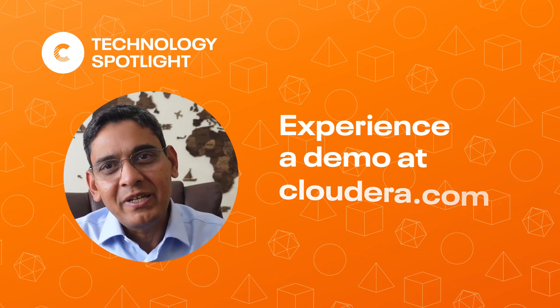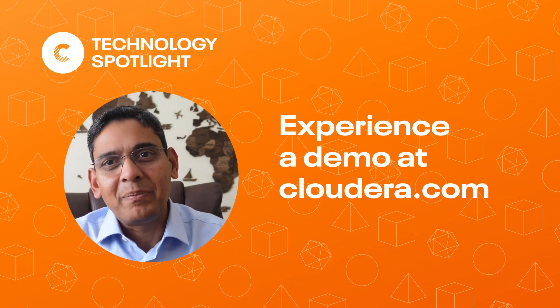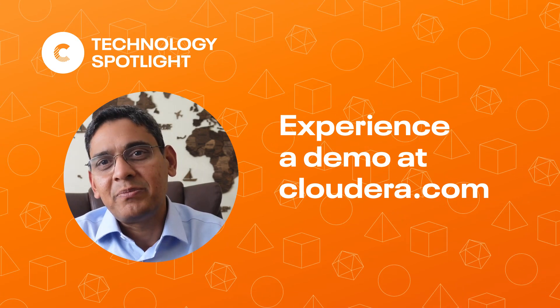We look forward to continuing the momentum as companies embrace the open lake house. If you would like to see how to empower analysts and data scientists to easily collaborate on the same data with their choice of tools and engines, come experience a trial of the Cloudera data platform now with Apache Iceberg. Thank you.